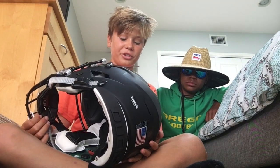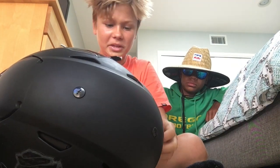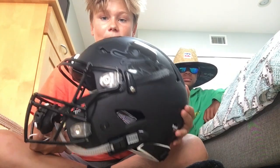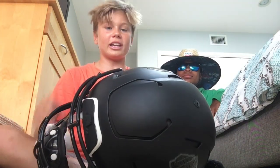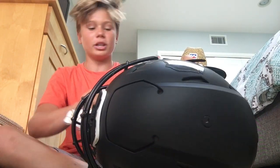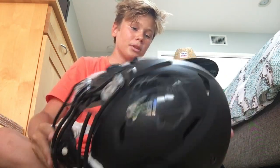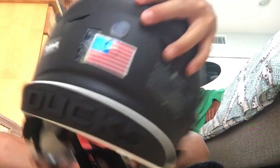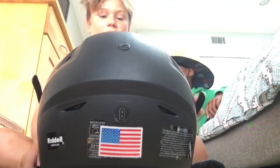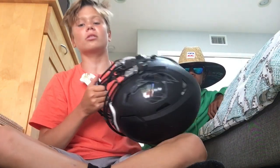You guys can check my Speed Flex review on my channel — that got a lot of attention. This is basically the same helmet from last year, just matte black. I don't get a visor because they get scratched up and fogged — there's really no point to them. I've got my number on the back as a little sticker, which is kind of cool.